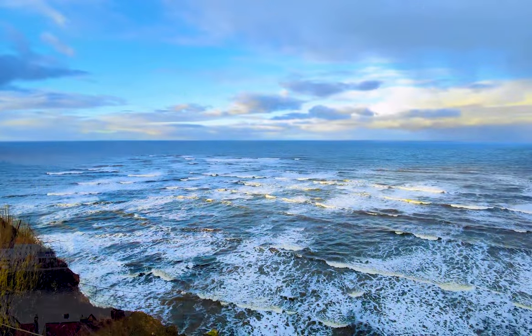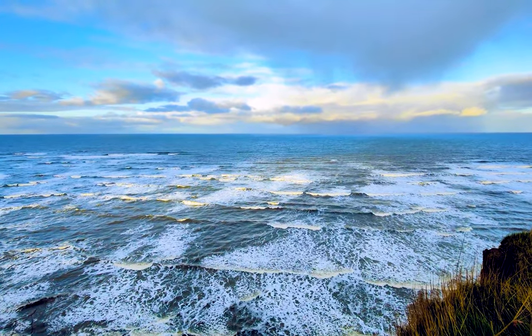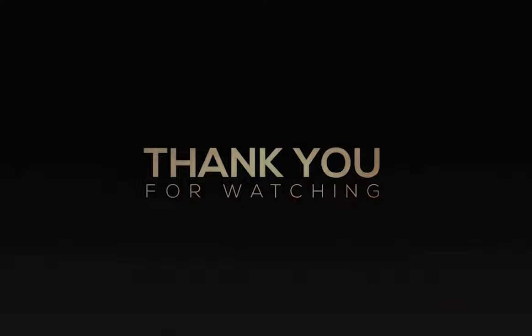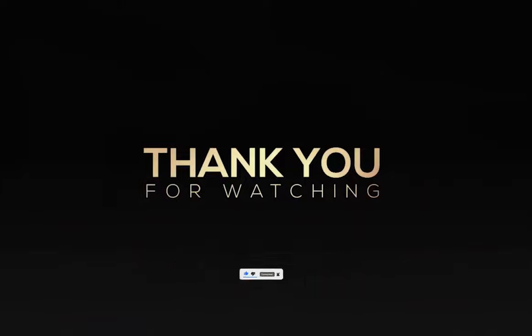As the day trip drew to a close, we savoured the remaining moments of our adventure. Thanks for watching — if you enjoyed this video, please give it a thumbs up and hit the subscribe button so that you don't miss out on any of my content. See you soon.